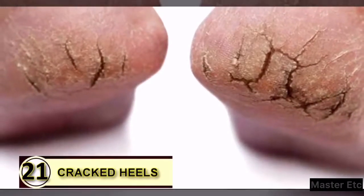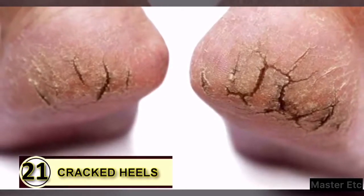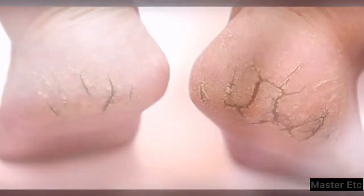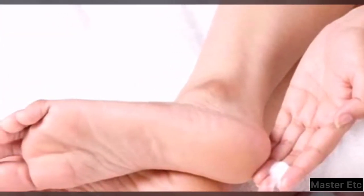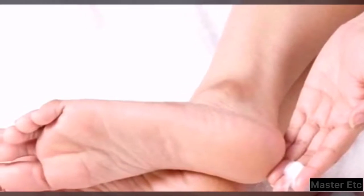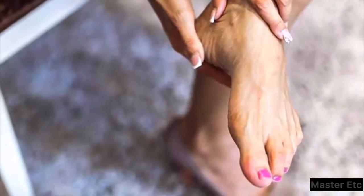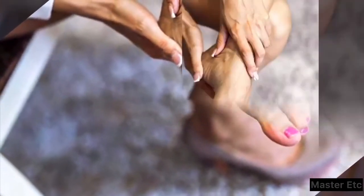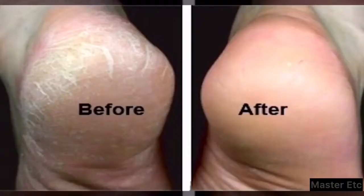Tip 21: Use coconut oil on your cracked heels. If your heels are cracked and dry, coconut oil is a super moisturizer that can help soften and smooth that dry, irritated skin. Use a pumice stone first to slough off any excess buildup of dead cells, then massage a little coconut oil into your heels and let them dry. Repeat twice daily.